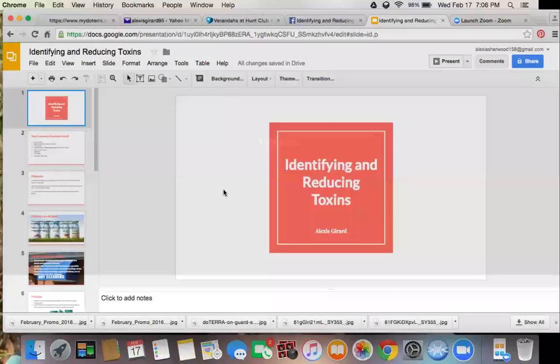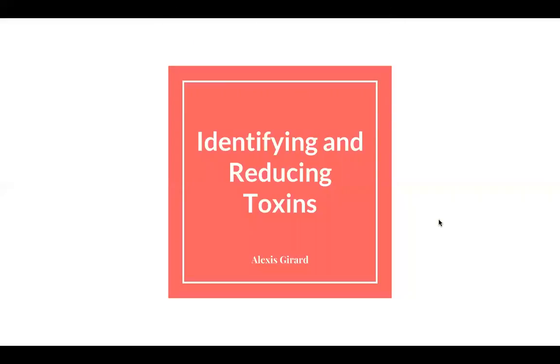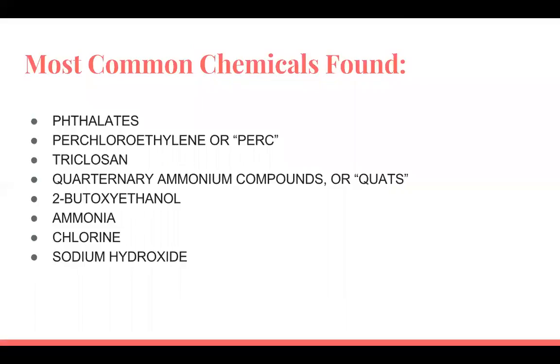This class is about identifying and reducing toxins in common household products. I could do a series on this because there are so many things like lotions and makeups, but today I focused on common household products.